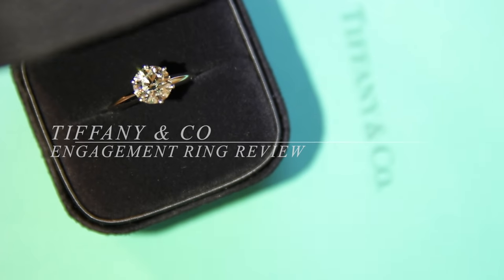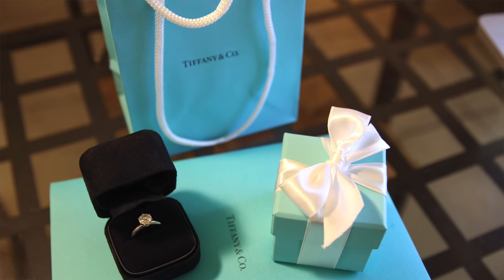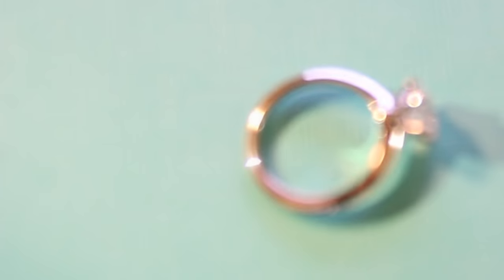Today's video is going to be an unboxing video — hands down the most expensive unboxing I've done in my life to date, and probably the most expensive one I'll ever do. It's in this iconic Tiffany blue bag, so you can only assume what's inside. As you may have already guessed, it's a piece of jewelry in this little box, so I'm just going to unbox it and show you what's inside.